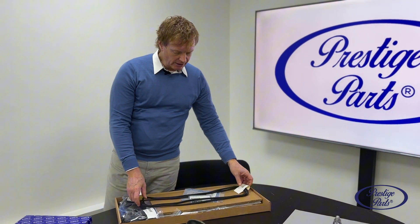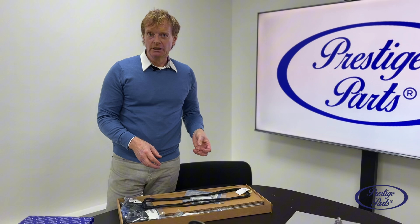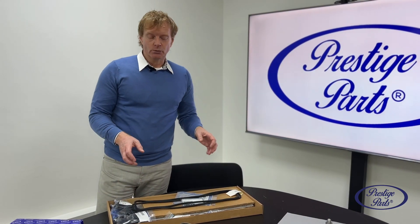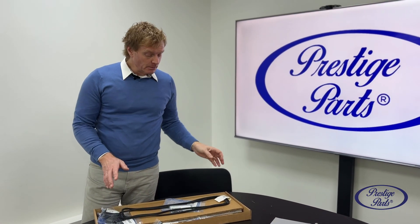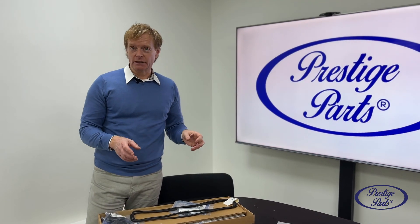A little while ago, Bentley had the bright idea of deciding they weren't going to supply independents like us anything from their range, which was a challenge for us because in these kits that we made, we had a few components that we still sourced from Bentley Motors. When they threatened that, we just went straight out there and made everything that we needed — literally hundreds of thousands of pounds of products.